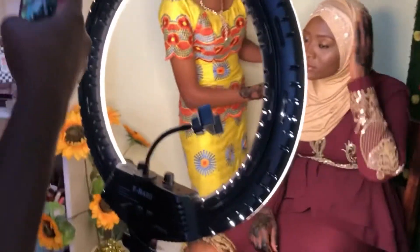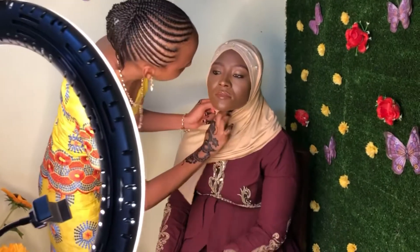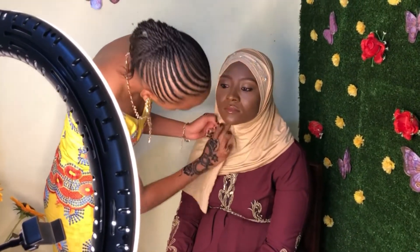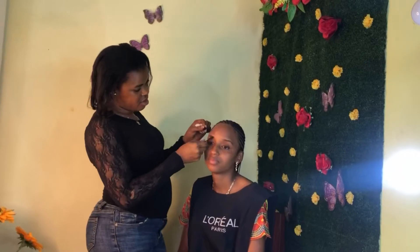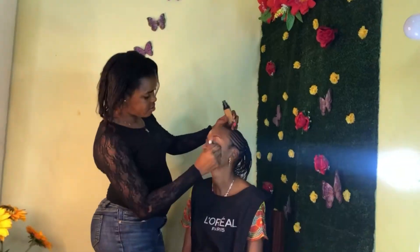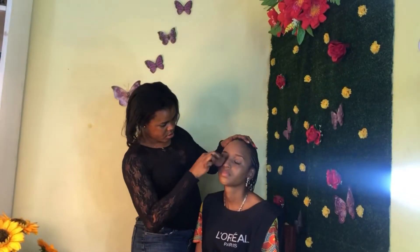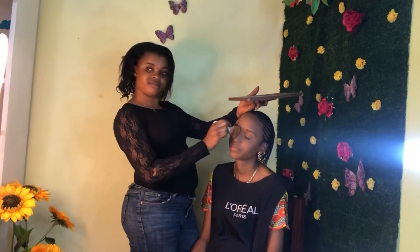After finishing the look, her sisters went ahead to complete it by wearing her scarf, and that was it. Isn't she really beautiful and simple? After finishing her makeup, I went ahead to do the makeup for her sisters as well — they also opted for very simple looks without lashes.